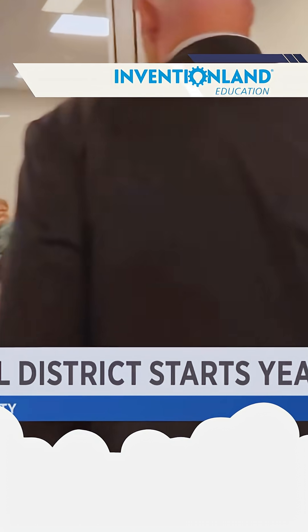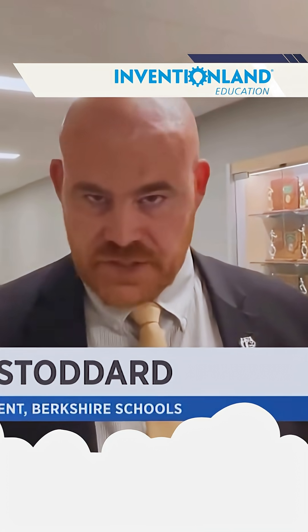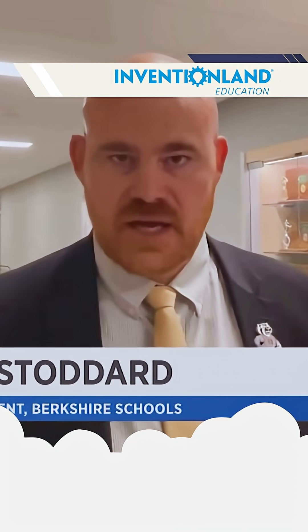Superintendent John Stoddard is welcoming his students. We've been moving to more of a project-based learning mentality. A lot of our teacher training, a lot of our lesson design and lesson development has been focused on project-based learning, which is hands-on, engaging, student-centered instruction.